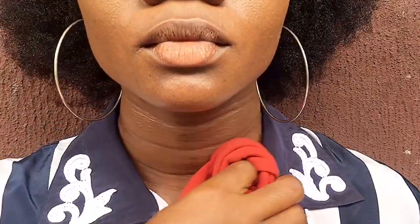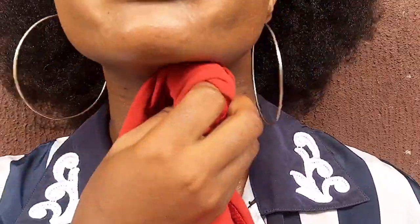Hi guys, welcome back to my channel. In today's video I'm going to be demonstrating how I line my lips and apply my lip gloss. Pardon me guys, I was sweating profusely due to the heat here in Nigeria.